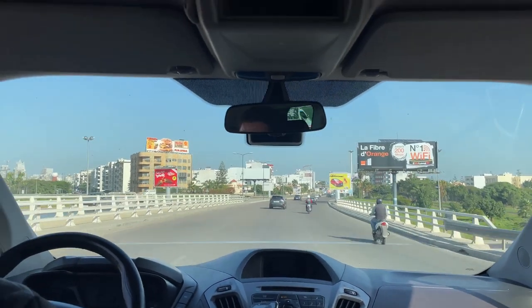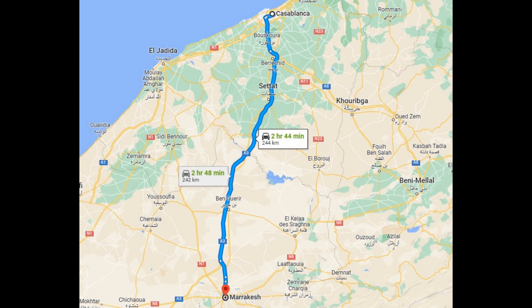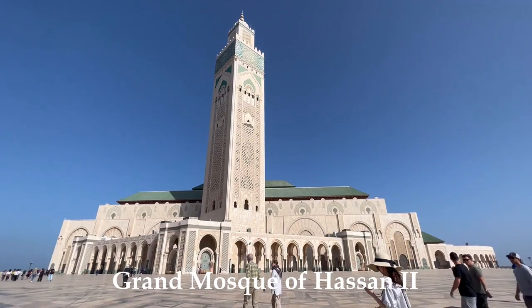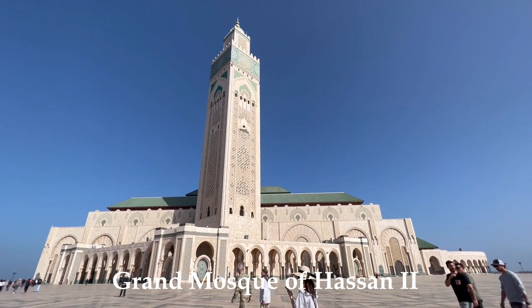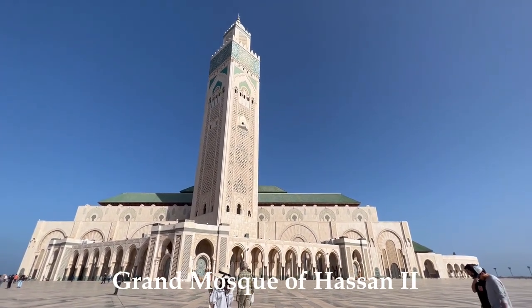We booked a day trip to Casablanca. It was almost a three-hour drive. The main attraction in Casablanca is the mosque. This is the biggest mosque in Morocco and the third largest mosque in the world.